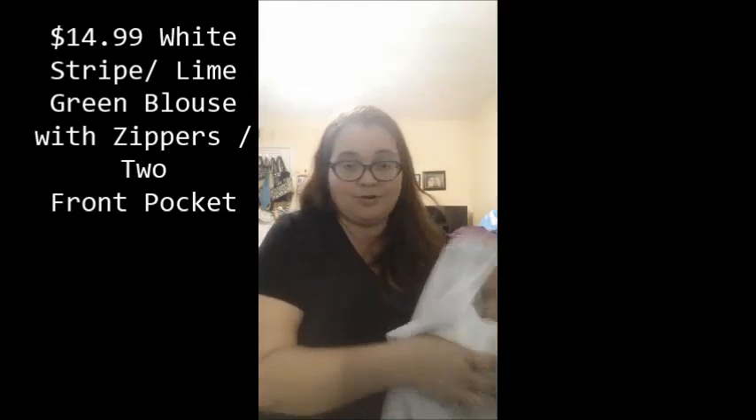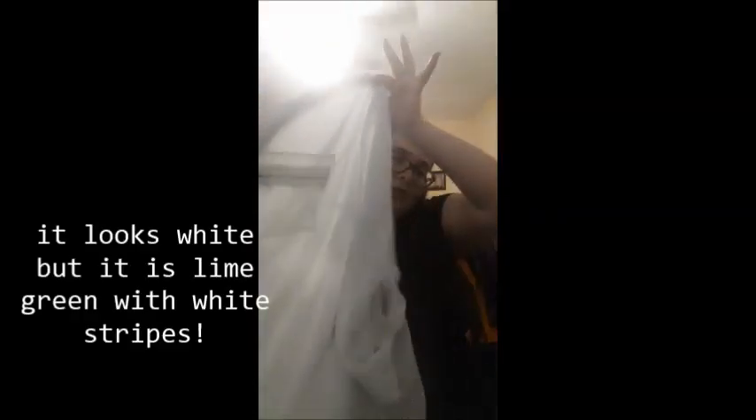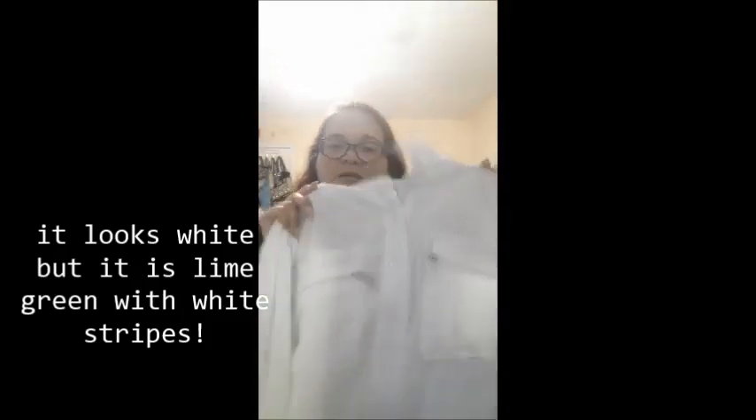It's also $14.89 and I got it in lime green. It has zippers and long sleeves — super cute and comfortable to wear. So I got two of those blouses, and that's it — that concludes my mini little shopping spree.